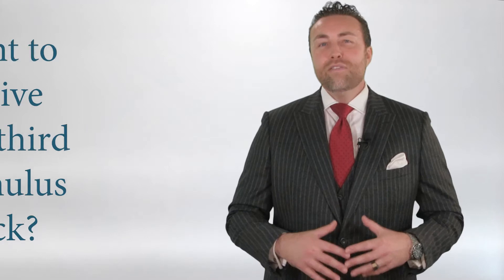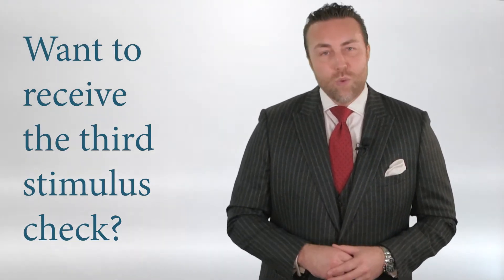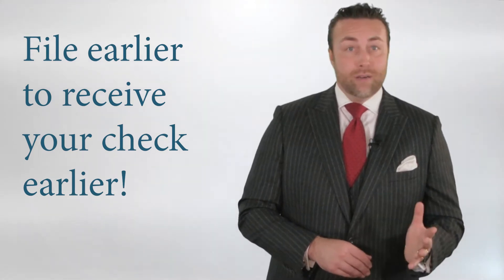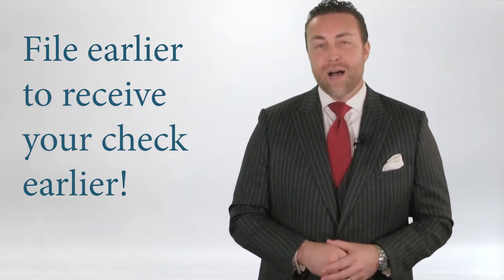Now, if there's a third stimulus check, they will likely use your 2020 tax return to determine who gets the money and when. Those who filed earlier got their checks earlier. So if you think you qualify, I recommend filing as soon as possible.